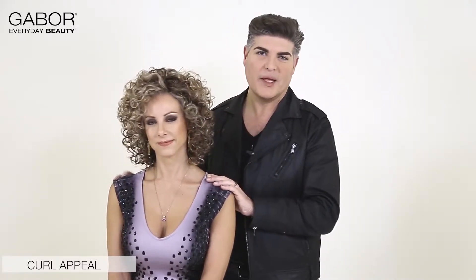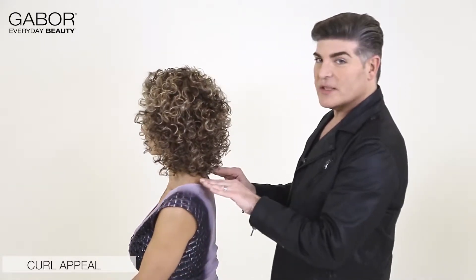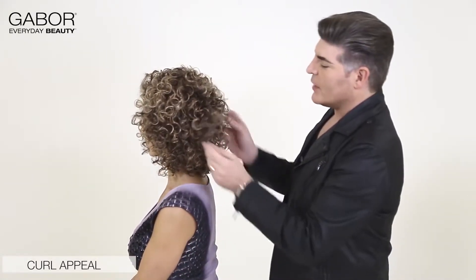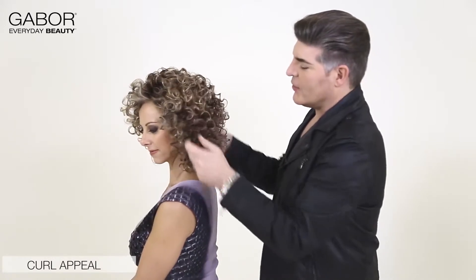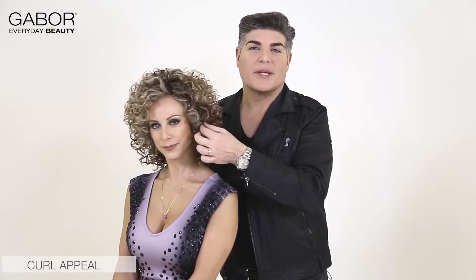This look is called Curl Appeal and we're featuring it today in 1125 SS Honey Pecan. I love this look because it's got a great amount of texture and curl and it's totally full of volume. If I turn Lisa to the side, you can see that this comes to just above the shoulders. Styling it with your fingers is no problem — you can activate the curl and make this as big and voluminous as you like. The construction is wefted throughout with a lace front, so you can wear it off your face or with little corkscrew curls coming down.